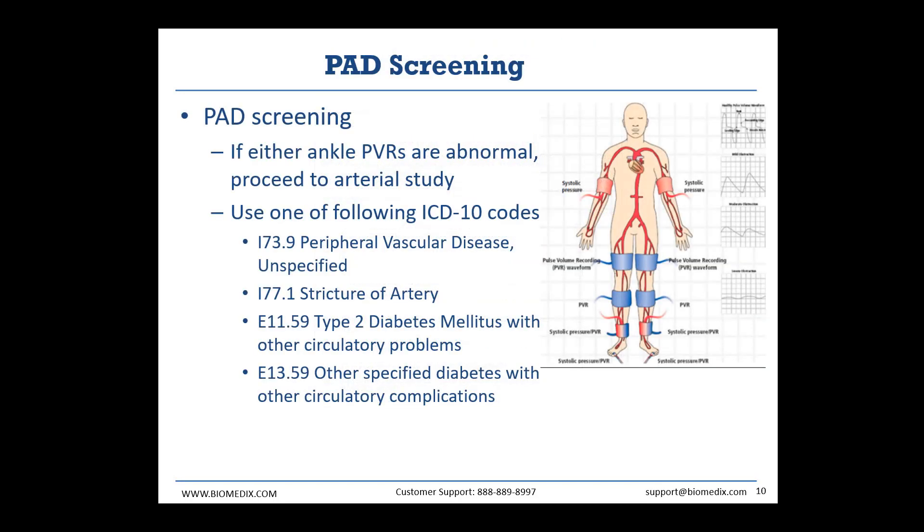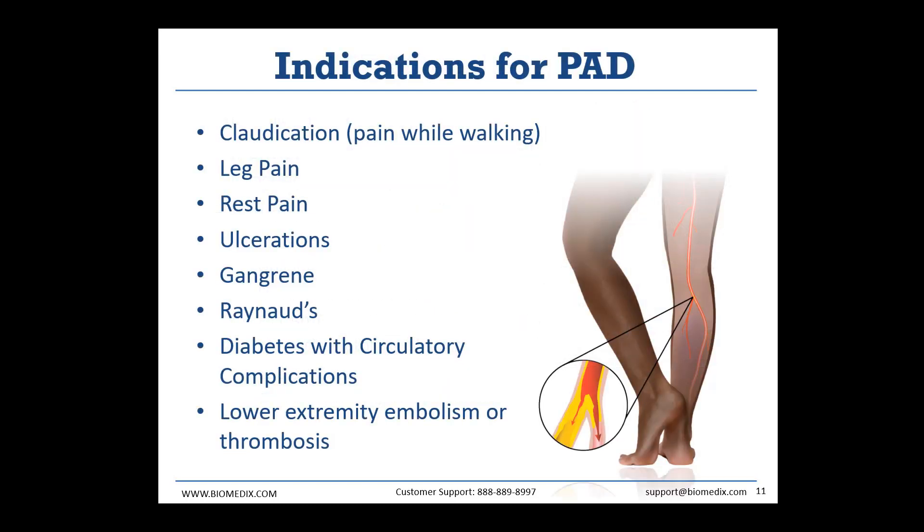The second thing we offer clinics is PAD screenings. A screening is a PVR at either ankle, or PVRs at both ankles, and you examine the abnormality of either ankle. If either PVR in the ankle appears abnormal, then that screening becomes an indication for PAD and can be used to get reimbursed by insurance. If a patient comes in with an indication for PAD, that means they have a symptom worthy of being reimbursed by insurance for conducting a full arterial study. Common indications for PAD include claudication, leg pain, rest pain, ulcers, gangrene, Raynaud's, diabetes with circulatory complications — which is different from just diabetes, as diabetes on its own is a risk factor — and lower extremity embolism or thrombosis.